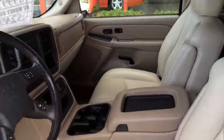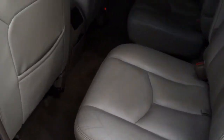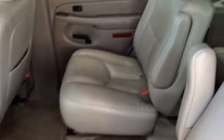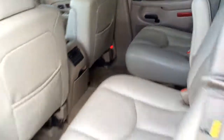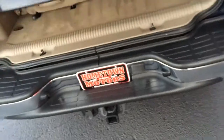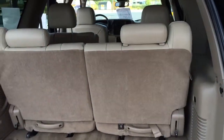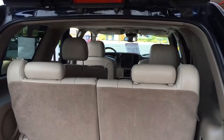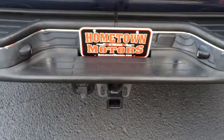Power moon roof, nice big back seat, 2nd row buckets, 3rd row bench — 7 passenger. Behind the 3rd row you can either fold that down or completely remove the 3rd row seat. Really well laid out, like the Tahoe, with the towing package wiring.